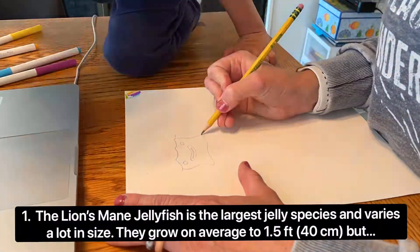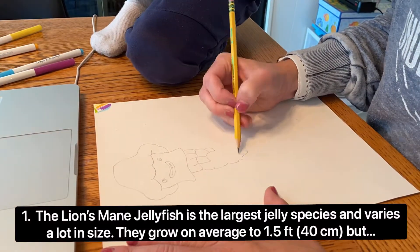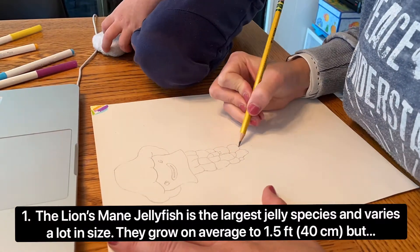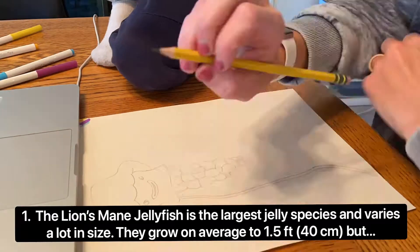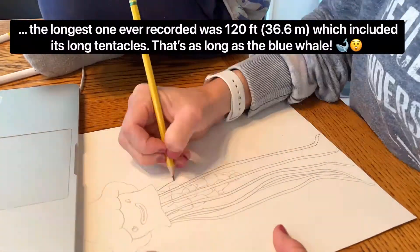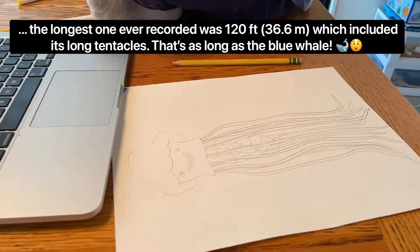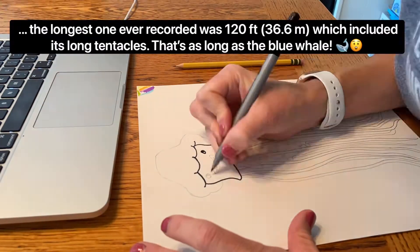The lion's mane jellyfish is the largest jelly species and varies a lot in size. They grow on average to 1.5 feet or 40 centimeters. But the longest one ever recorded was 120 feet or 36.6 meters, which included its long tentacles. That's as long as a blue whale.